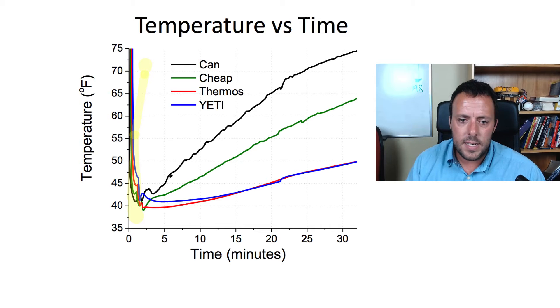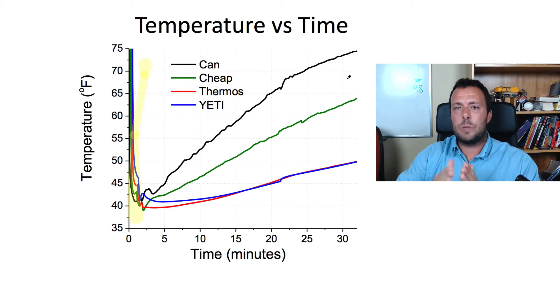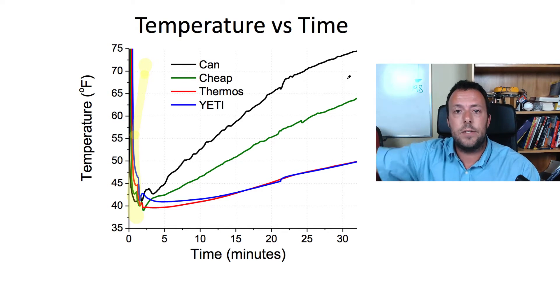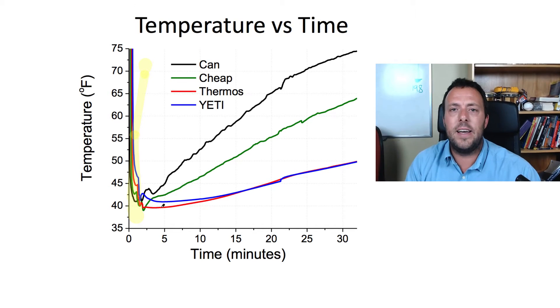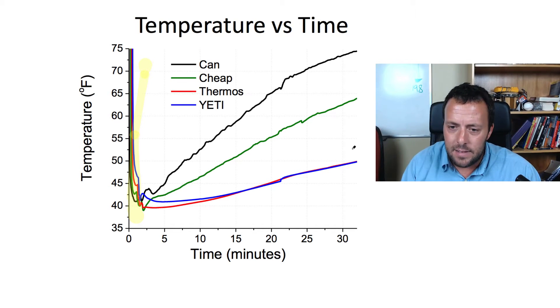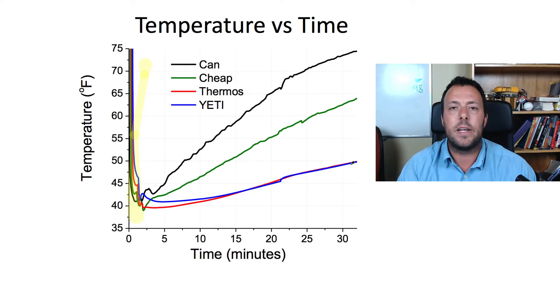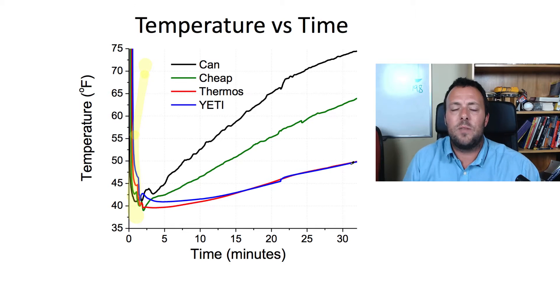Looking at what's happening as a function of time, you can see the curves warming up, eventually reaching ambient temperature. If I'd run this experiment over a couple of hours you'd definitely see those curves reach a steady-state value equal to the external temperature. You see the two winners — the red and the blue — down at the bottom. At the 30-minute mark those lines are basically on top of each other due to the scale, and there's a very very small difference that I don't think anyone could tell by taste.